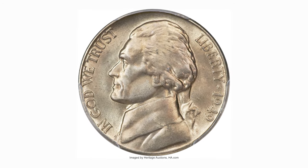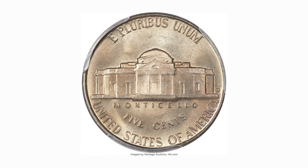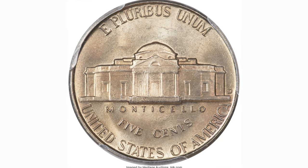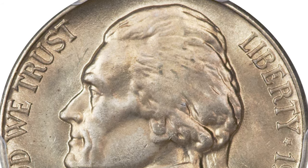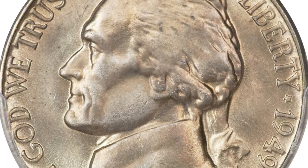Here is a 1949D over S Jefferson Nickel in Mint State 67 with Full Steps designation. A sharply struck superb gem with potent luster and medium caramel gold and steel grey toning. A loupe reveals only a few pinpoint flecks.